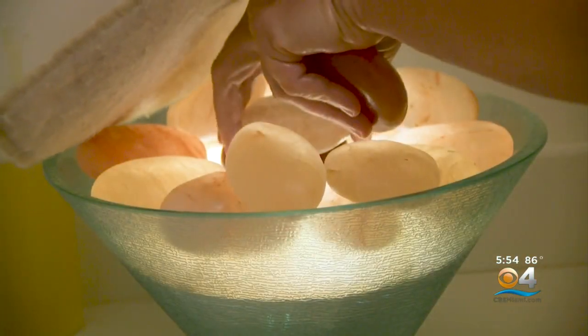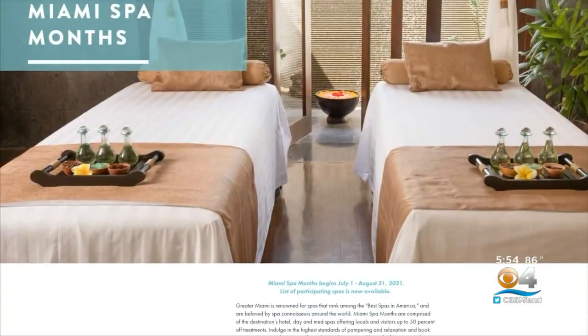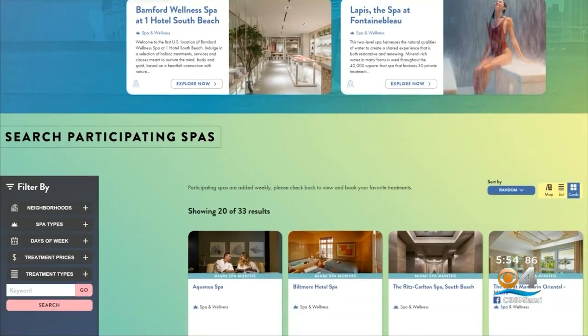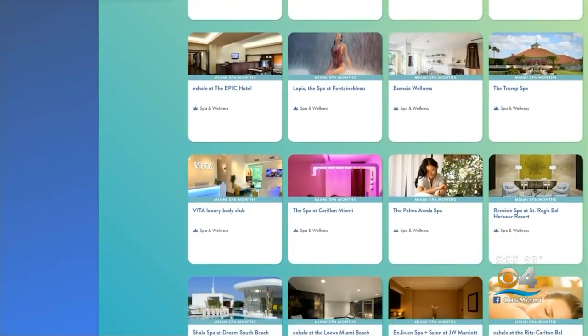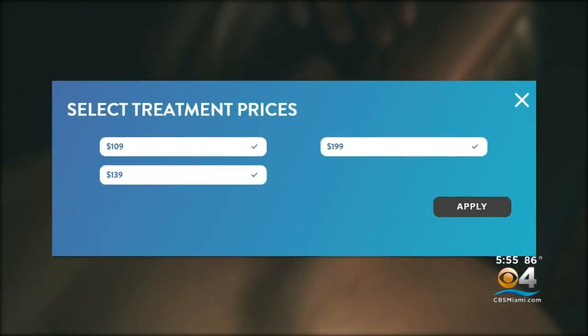Ready, set, relax. Miami Spa Month is on. The program, now in its 14th year, put on by the Greater Miami Convention and Visitors Bureau, invites locals and visitors to pamper and splurge with treatments up to 50% off with more than 30 spas in Greater Miami participating. All are offering special pricing on treatments with three options: $109, $139, and $199.